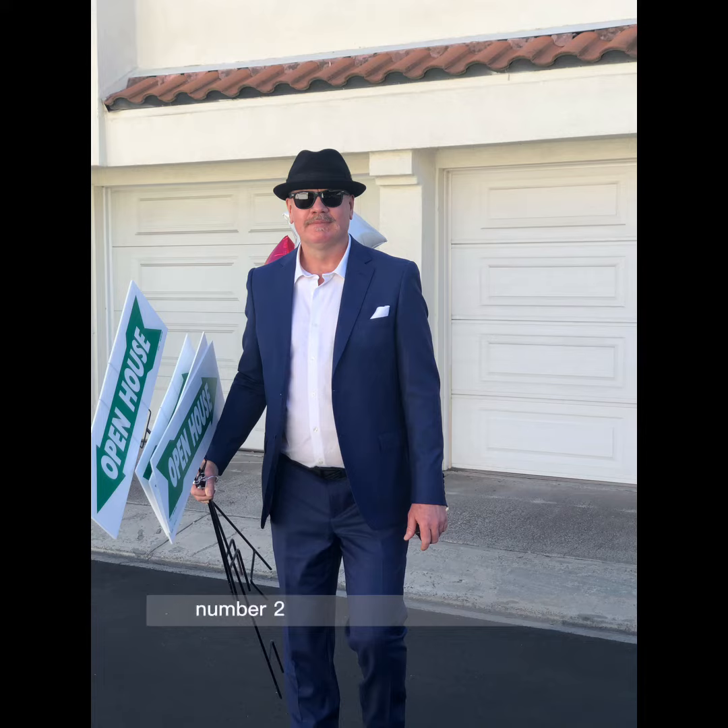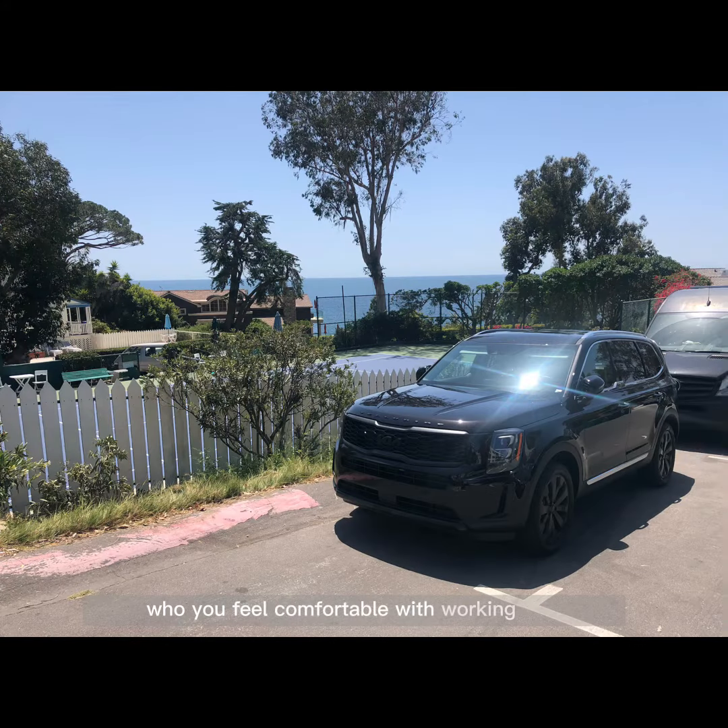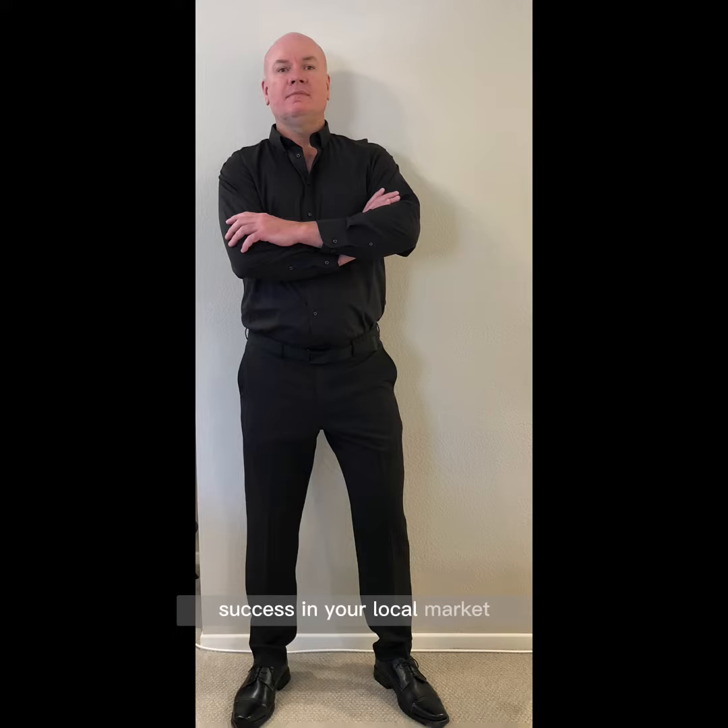Number two: find a real estate agent. A real estate agent can help you navigate the process of buying or selling a property and can provide valuable guidance and advice. It's a good idea to interview multiple agents and choose one who you feel comfortable working with and who has a track record of success in your local market.